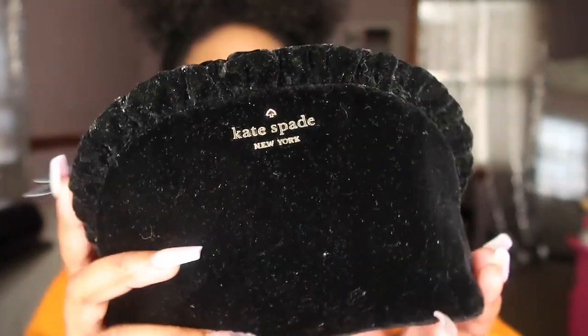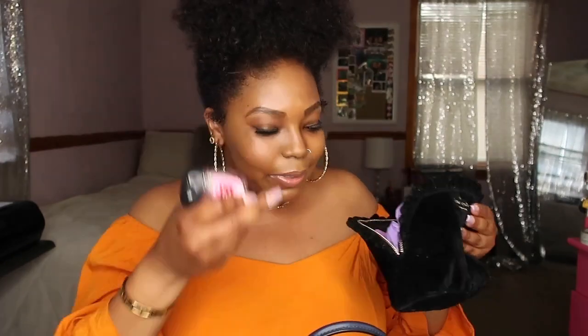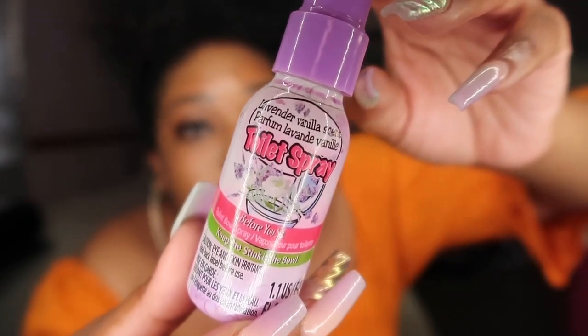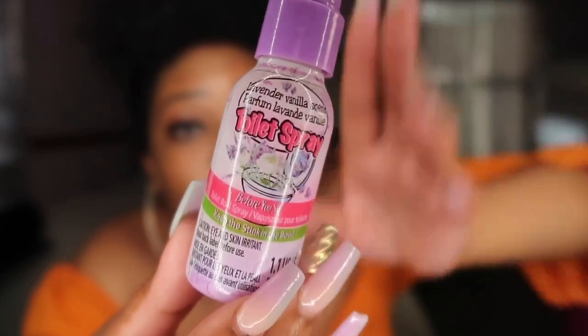Next is like a makeup duffel bag that I actually use for hygiene products. Inside I've got some hand sanitizer — gotta have it for the 'rona. I also keep a stronger one because Bath & Body Works is cute but you need something stronger. We've got some panty liners — you always need those, a homegirl always needs a tampon or pad. And this is like a cheaper alternative to Poo-Pourri spray. I got it at Dollar Tree, it's a lavender scent, and it works!